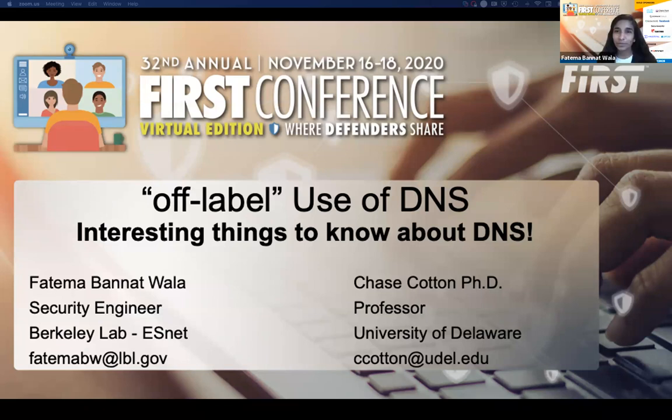Thank you so much, Alex, for the kind introduction. Hi everyone, I'm Fatima, and I won't waste too much time on the introduction again. Just a quick note that I recently joined ESNet as a security engineer in Berkeley — it's been eight months now, which is a little bit of a change since I first submitted my introduction for the conference. So jumping right into the talk.